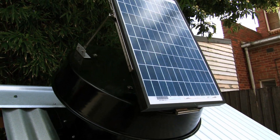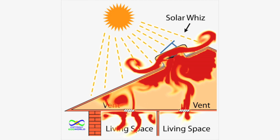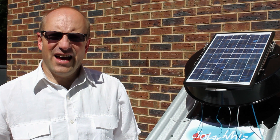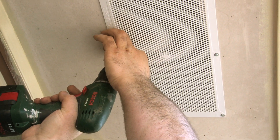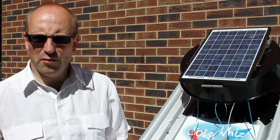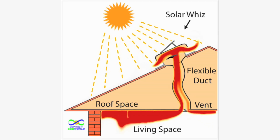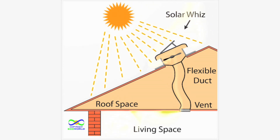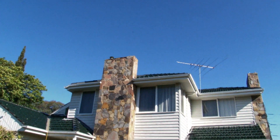SolarWees may reduce the temperature up to 5 degrees in a single-story building and more upstairs in a double-story home. In a standard installation, the hot air will be replaced by cooler air drawn in through eaves. However, it's also possible to remove hot air directly from rooms by installing closeable vents in the ceiling and letting the SolarWees pull the hot air out through these vents. This is particularly useful in double-story homes, which normally get much warmer upstairs.